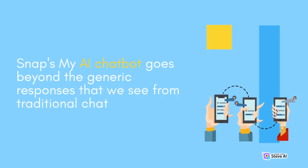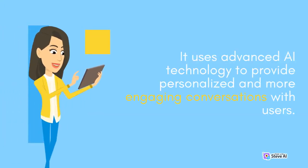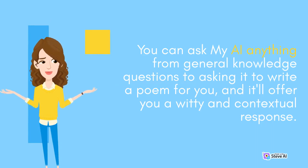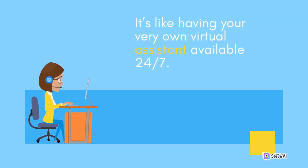Snapchat's MyAI Chatbot goes beyond the generic responses that you see from traditional chatbots. It uses advanced AI technology to provide personalized and more engaging conversations with users. You can ask MyAI anything from general knowledge questions to asking it to write a poem for you, and it can offer you a brief and contextual response. It's like having your very own virtual assistant available 24/7.